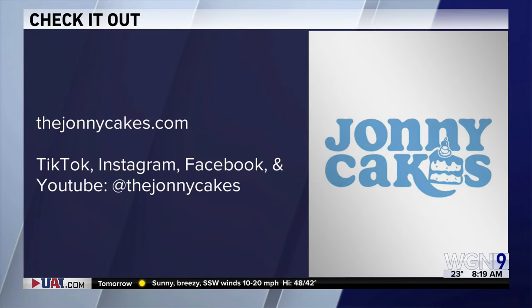It's fascinating stuff. For more, you can check out thejohnnycakes.com — there's the info on your screen, you can follow him on social media. Very cool. Thanks, Johnny. Thanks so much, have a good day.